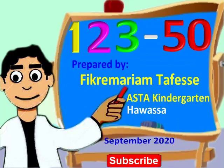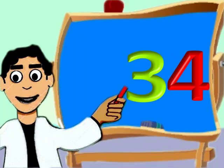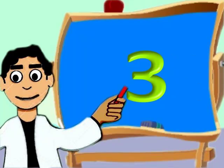Hey, are you following the lesson? Very good. 31, 32, 33, 34, 35, 36.